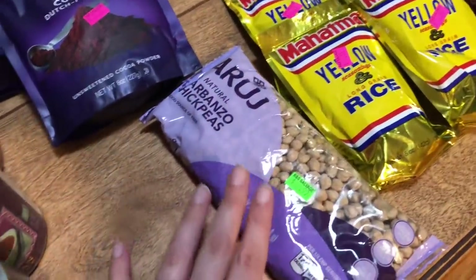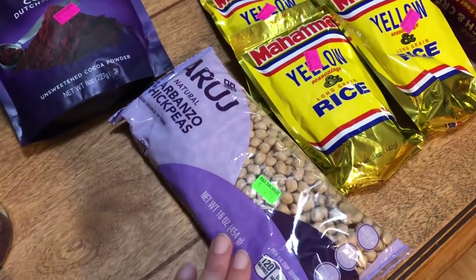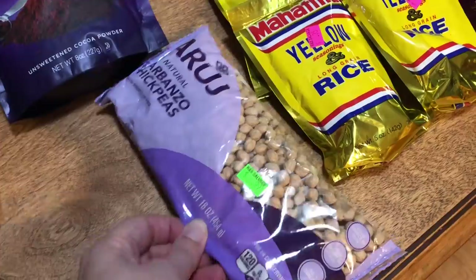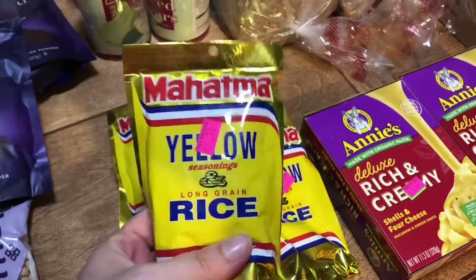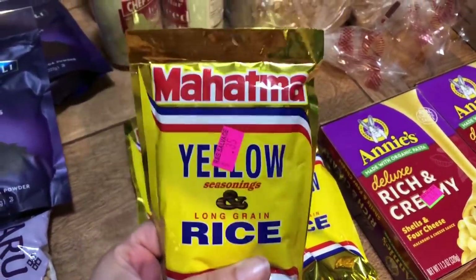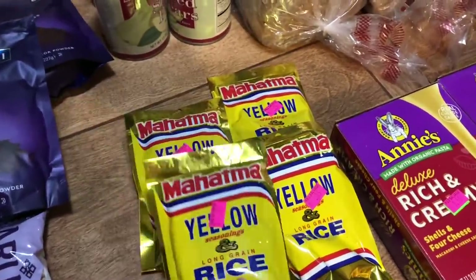Here I have some chickpeas — garbanzo beans. I've never made hummus but I really want to try it. I like having these around just for a quick meal; they're great to go with burritos or beans and sausage. I got four of those for $0.35 each.